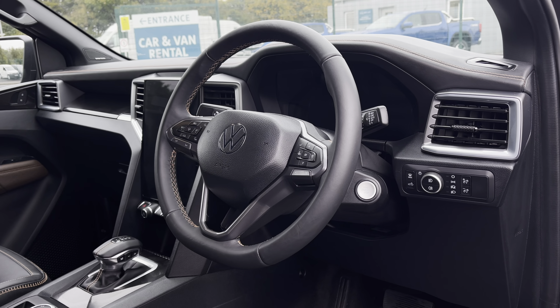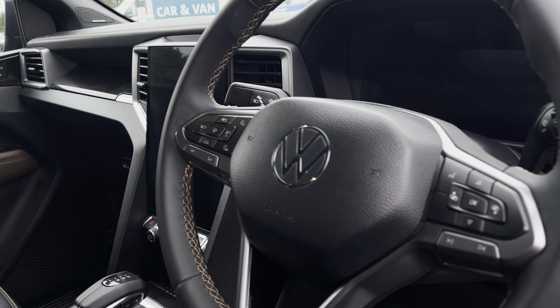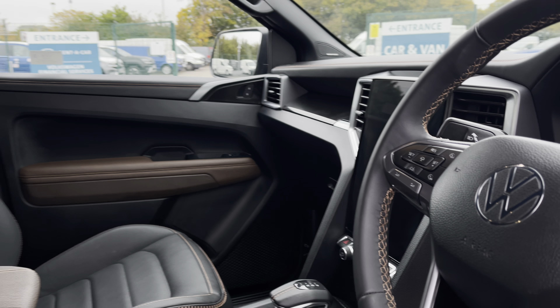Taking a brief look into the driver's cockpit will reveal a leather-wrapped multifunction steering wheel, a beautiful digital cockpit and infotainment system, and a lovely overall design.